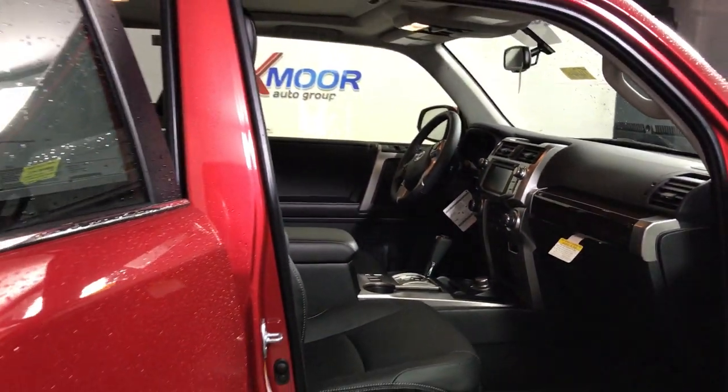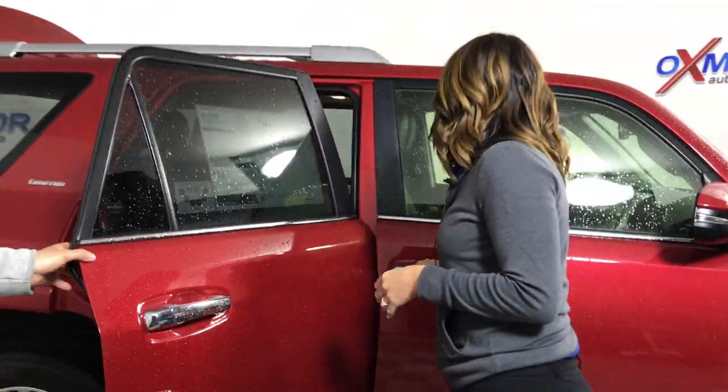If you guys have any questions or would like to come in and take one for a test drive, let us know. You can give us a call at 502-214-7085, or visit our website at oxmoortoyota.com. Thanks, guys — bye bye!